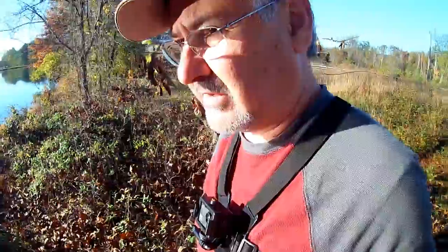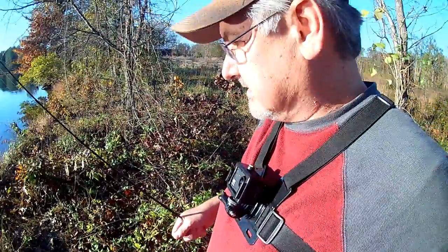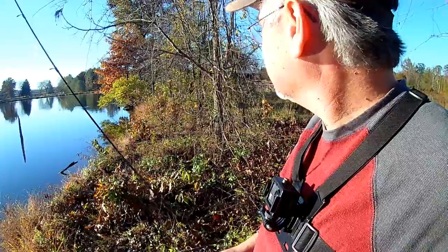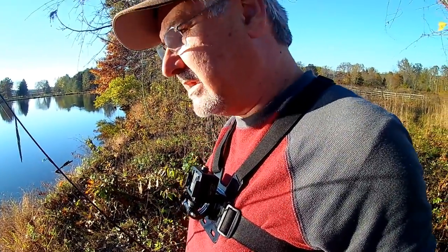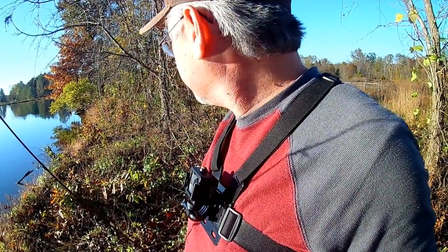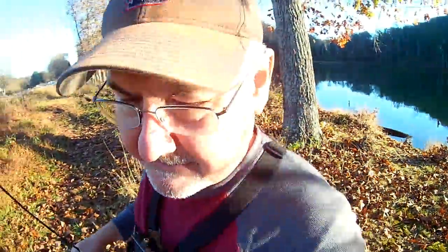We really want to try to get out here. Got this curly tail grub tied on, and I've been seeing a ton of fish break this evening. I know that there are bass in here. I've gotten some small ones on the curly tail grub before. I've also been told that there's trout in here, and that's actually kind of what I'm thinking about this evening — seeing if we might be able to grab one or two of those, just to have a little bit of fun.